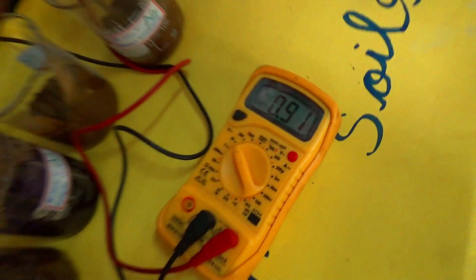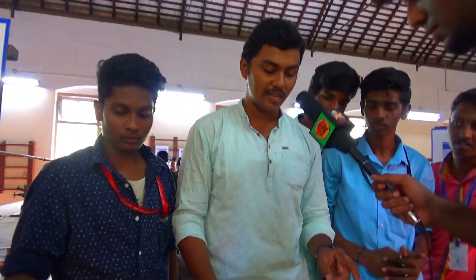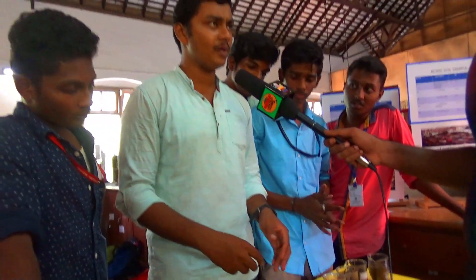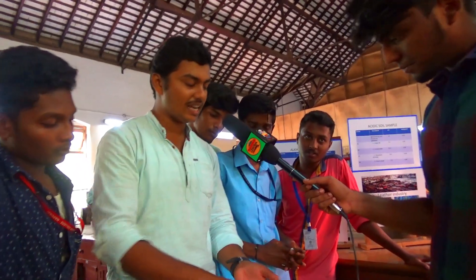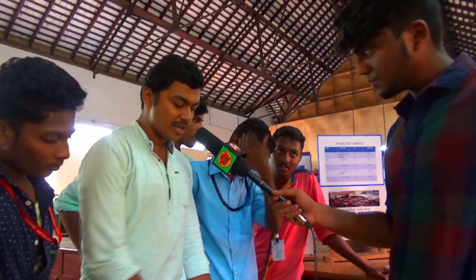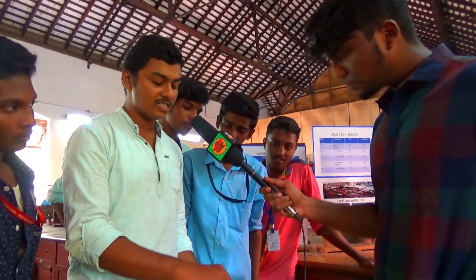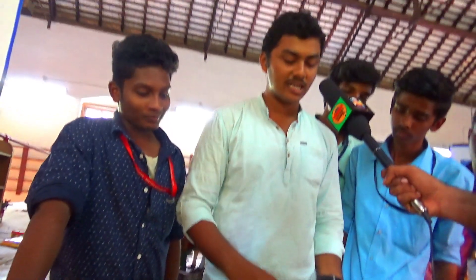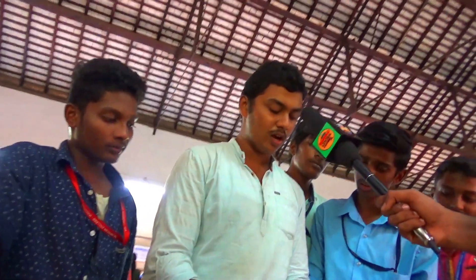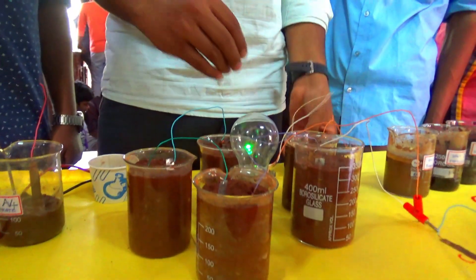One cell gives only 0.93 volts. That's why we know an LED needs 2.0 volts. This LED needs 2.0 volts, so we need to connect cells in series. When we connect them, the ions move and disperse, and the output powers the LED.